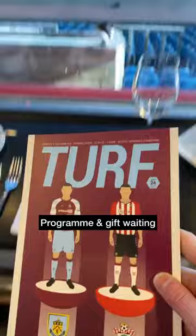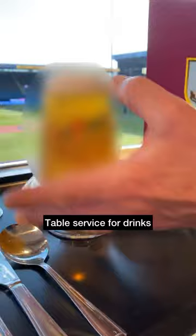A really smart and modern area with space for up to 270 guests. I found my pitch-facing table which had a programme and a gift — a Burnley Popsocket. There is table service in the lounge, so I grabbed a drink, or if you'd rather, you can make your orders at the paid bar.